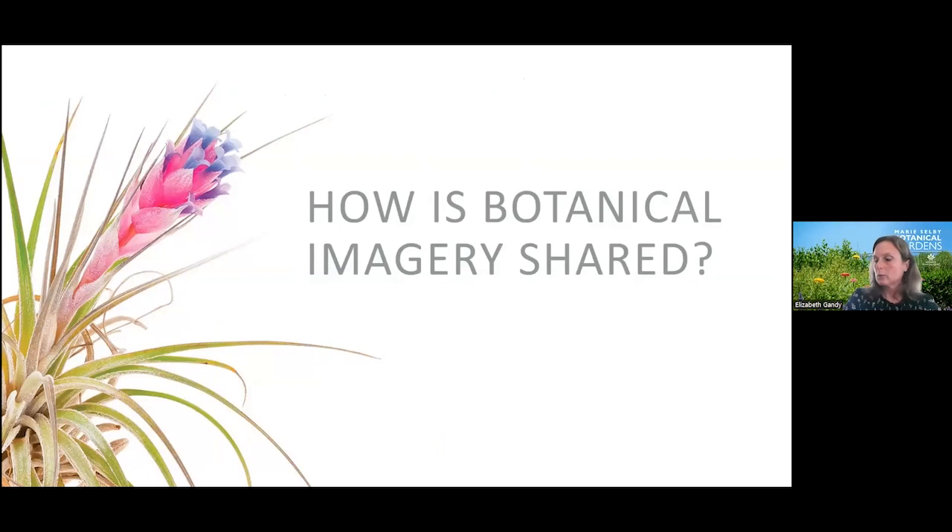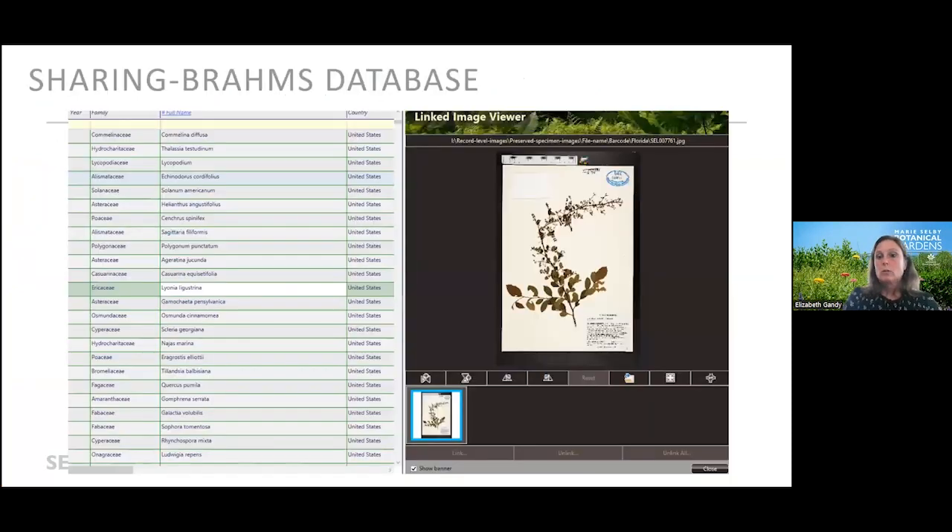So how do we share botanical imagery? Botanical imagery, like any scientific resource, should be accessible to everyone. As an institution, we are constantly striving to make that a reality for all of our botanical collections. One very important way we share imagery is internally — institution-wide we have a database called Brahms version 8. In that database we keep a record of all of our preserved collections and living collections, and we can link images to those records. A simple search click and a linked image becomes immediately available for preserved and live plants — starting here at home, with the ultimate goal of having this data available on our website.